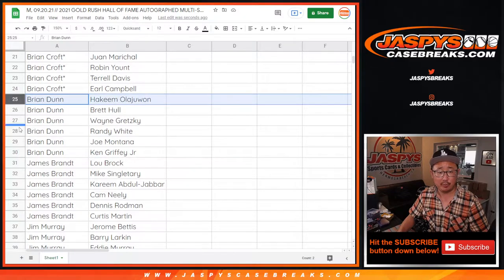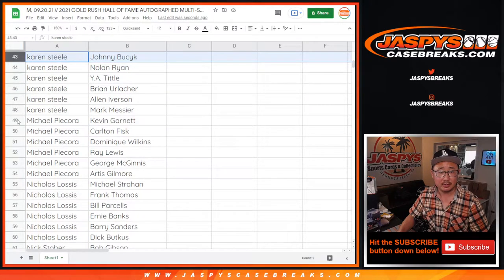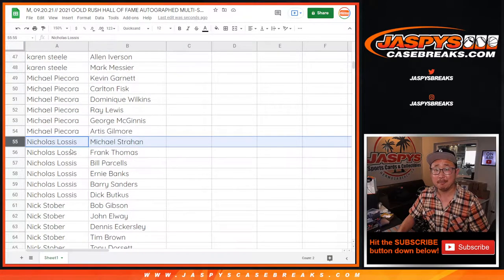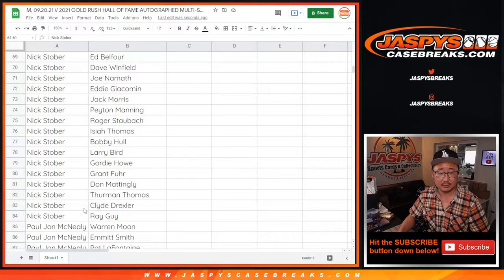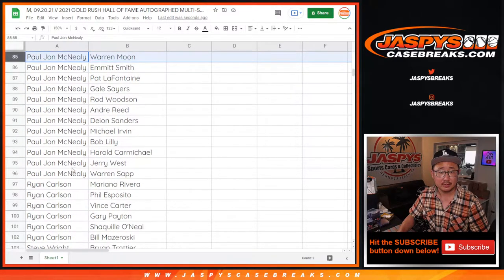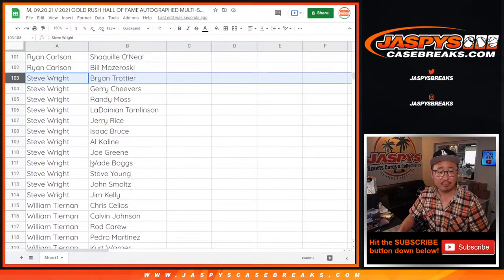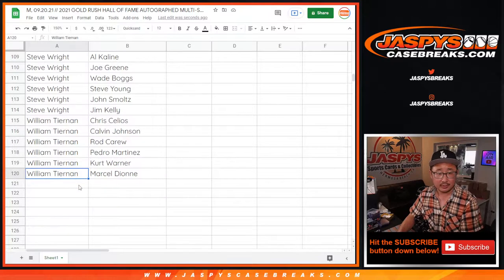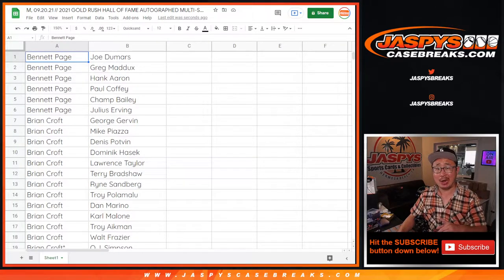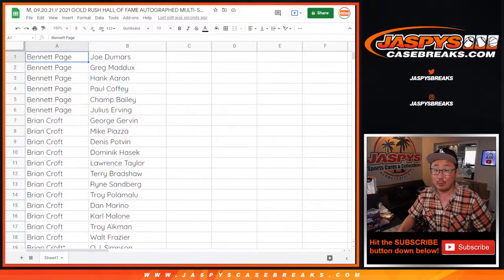Brian Dunn, that's your group of teams. Jimmy Brandt, Jim Murray, Karen, Michael, Nick, Nick Stober. Got a lot of players here. PJ, good group of players. Ryan Carlson, Steve Wright, and William Murray. I'm going to pause the video. When we come back, we're going to see if there's any trades. I can also help you look at your players again during this trade window as well.